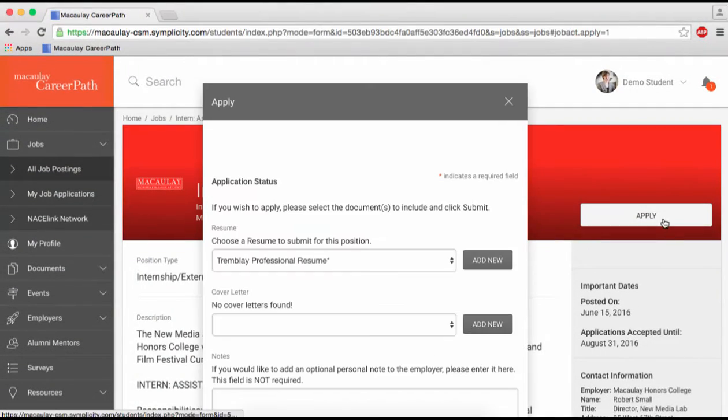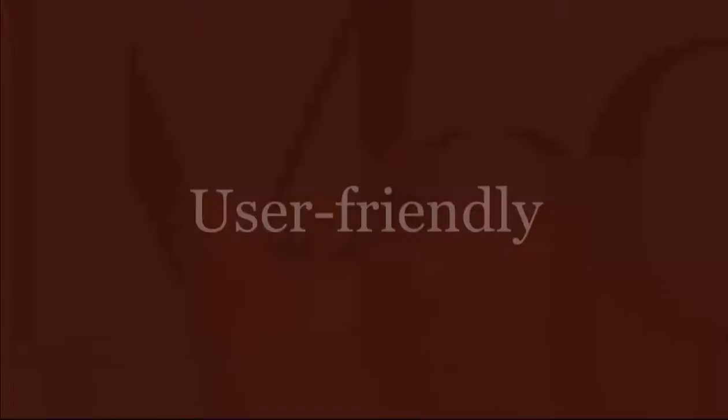I'm Jungmin Park, a rising junior at Brewer College. Ever since CareerPath was launched, I was able to easily apply to internships that were available. It's very user-friendly because once you log in and complete your profile — including your information, date of birth, background, interests, and major — the system will automatically pull up listings of internship opportunities in line with your interests. So it was very easy to filter out what I want and what I don't want.